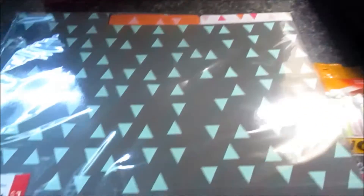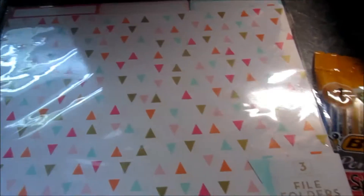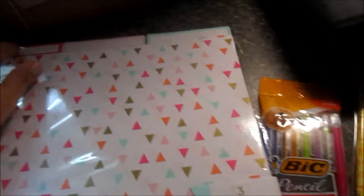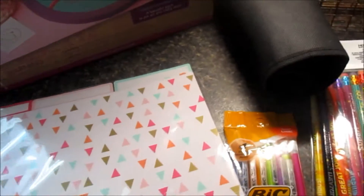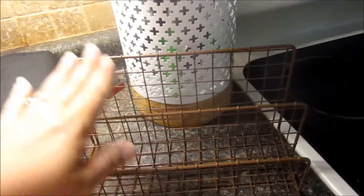We also found these folders — a three-pack, which works perfectly because I have three of my four kids going into school. I can put their names on each one. They'll go into this little letter organizer from the dollar spot, which was three dollars.